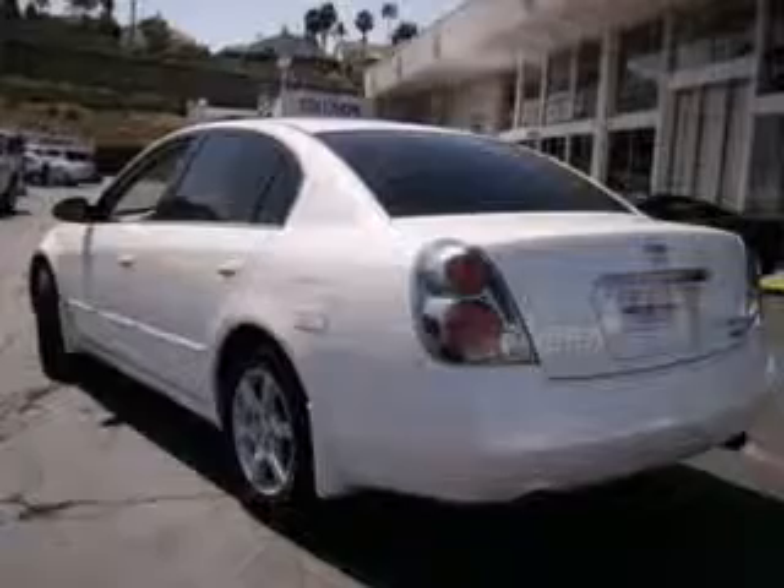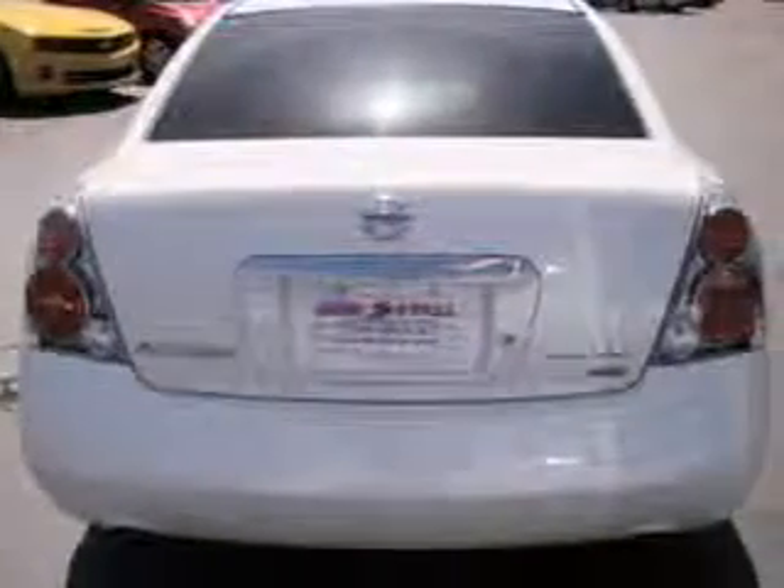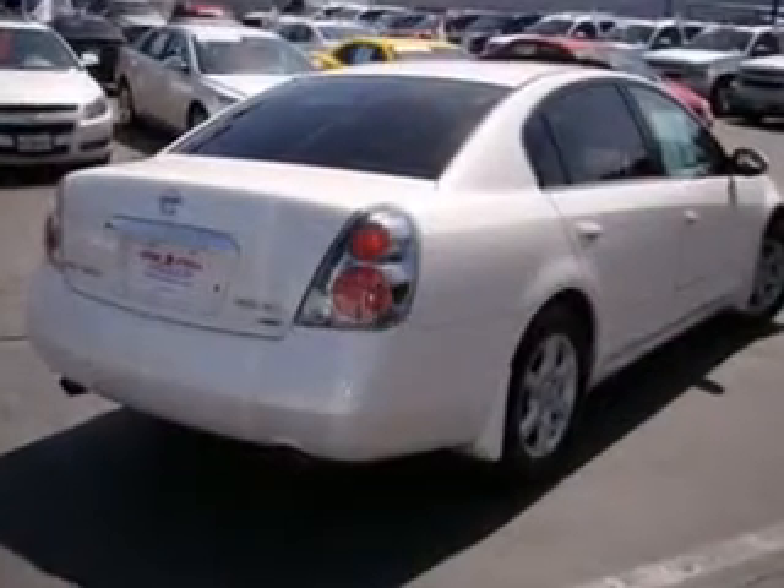Premium wheels give a more luxurious look. Savor your listening experience with the premium sound system. You will appreciate the safety feature of anti-lock brakes. There's nothing like a sunroof on a nice day.